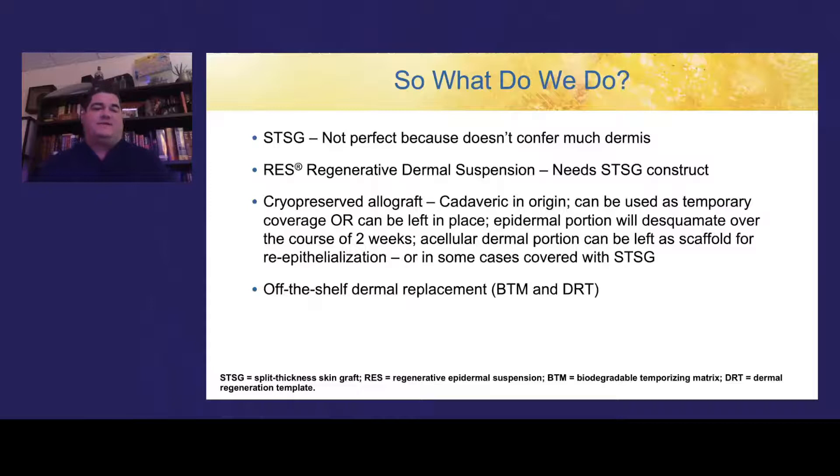Split-thickness skin grafts are not perfect because they don't transplant much of the dermis and are therefore prone to contracture and scarring. The newest technology is regenerative dermal suspension — a spray-on skin technology whereby a small piece of split-thickness skin graft can be expanded approximately 80 times the surface area harvested. Without dermis in place, a conventional split-thickness skin graft must be placed down first on the wound before spraying the dermal suspension. Cadaveric allograft or cryopreserved allograft has been used for decades; most burn centers previously had their own skin banks, harvesting from donors and cryopreserving the skin to temporize wounds that lacked dermis.